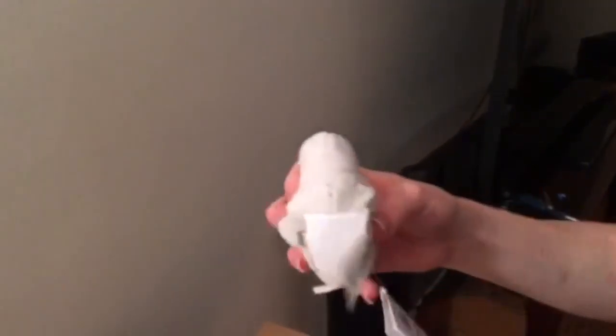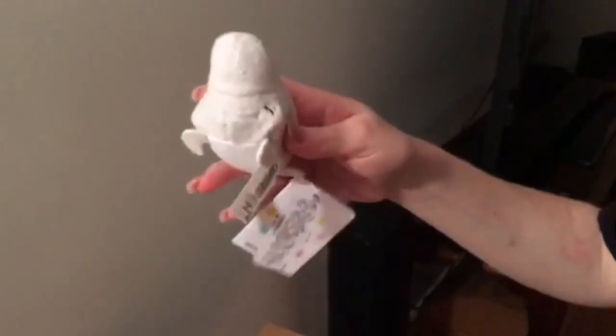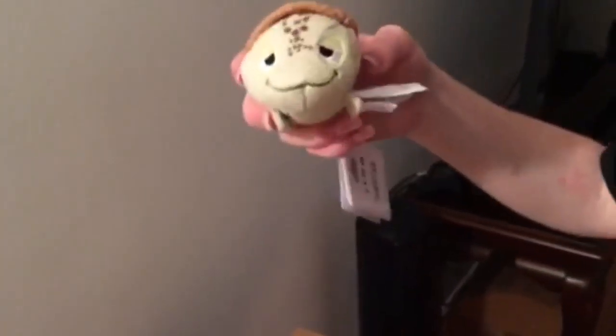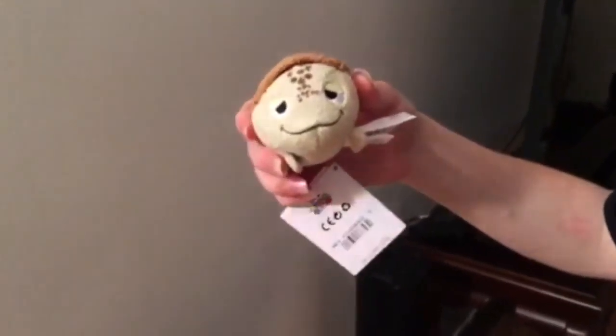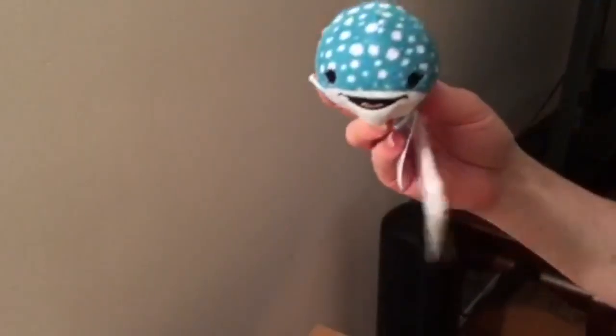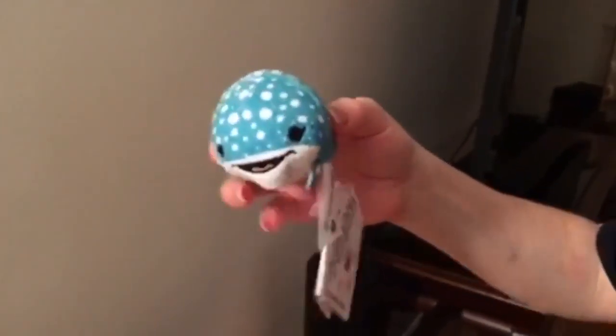Next we have Bailey — he's a beluga whale, he has this hump on his face. Next up we have our good old pal Crush, the awesome turtle. And this is Destiny, a very pretty little Tsum Tsum.